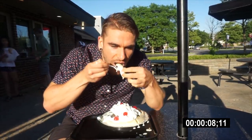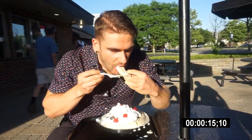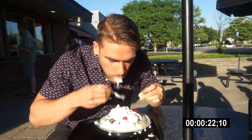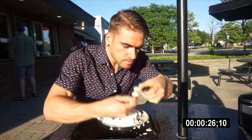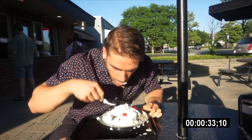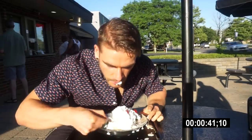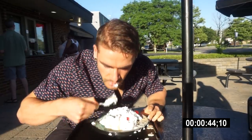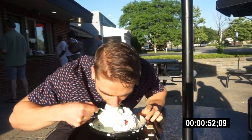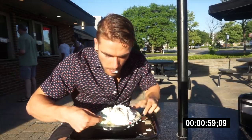Napkins might be a good idea too. That is coconutty. You're at 40 seconds. He's checking his name — yes! You're at a minute now.